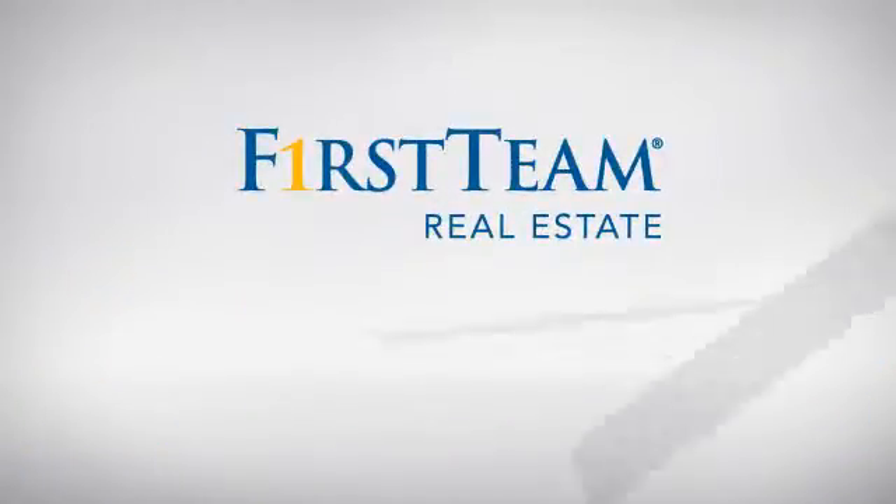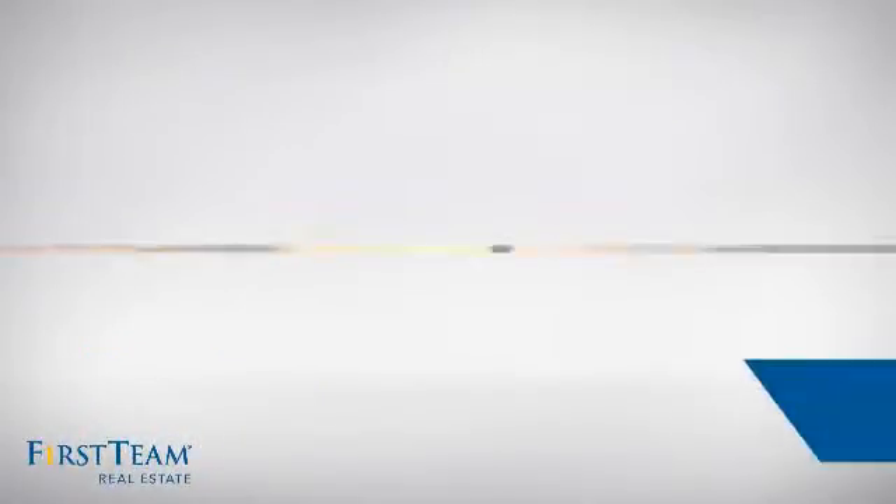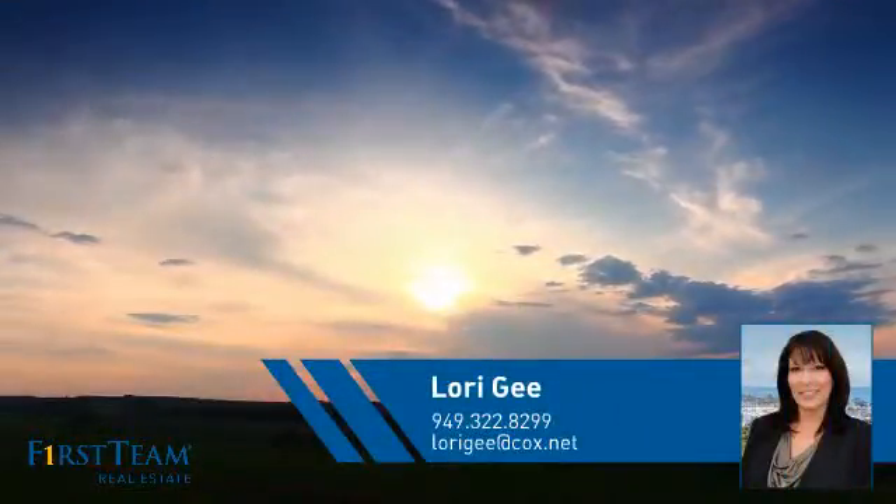At First Team Real Estate, you'll find a place you'll feel right at home in. This video is brought to you by your real estate agent, Lori.